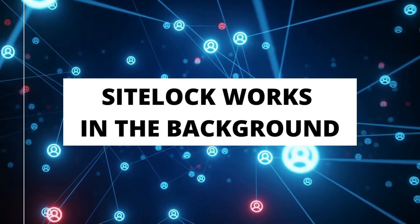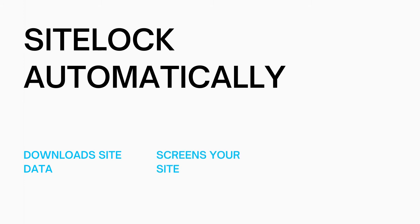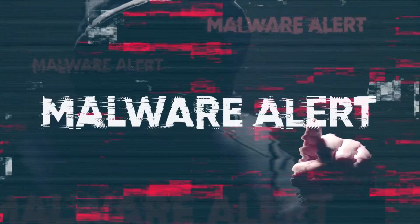SiteLock Essentials works in the background checking your site daily for malware. The way it works is SiteLock automatically downloads your site data, screens it to make sure malware isn't added to your site. If malware is added to your site, it will remove the malware and upload the clean version of your site.